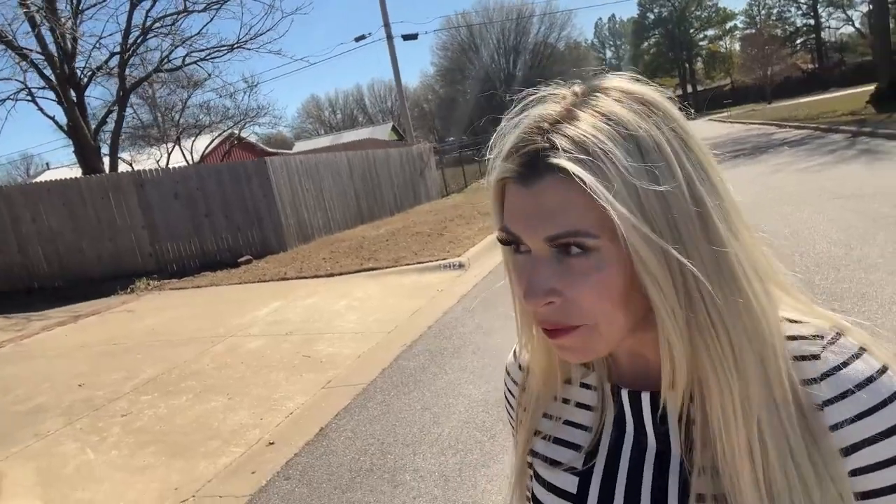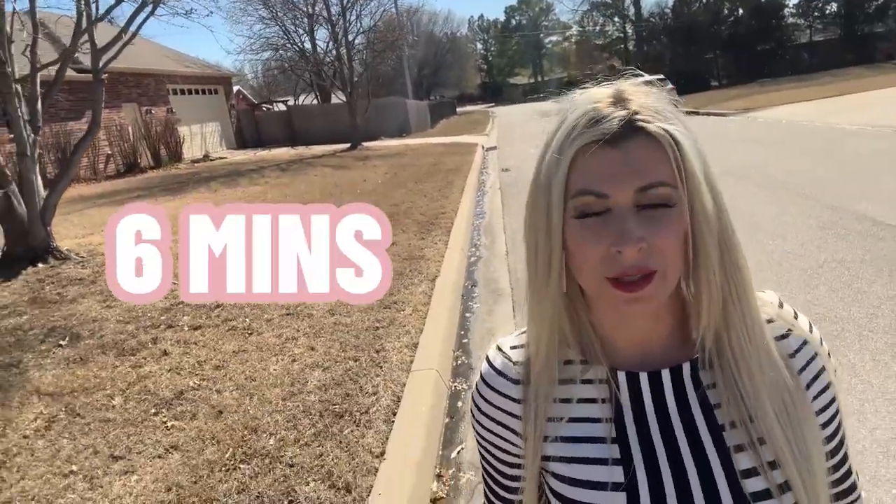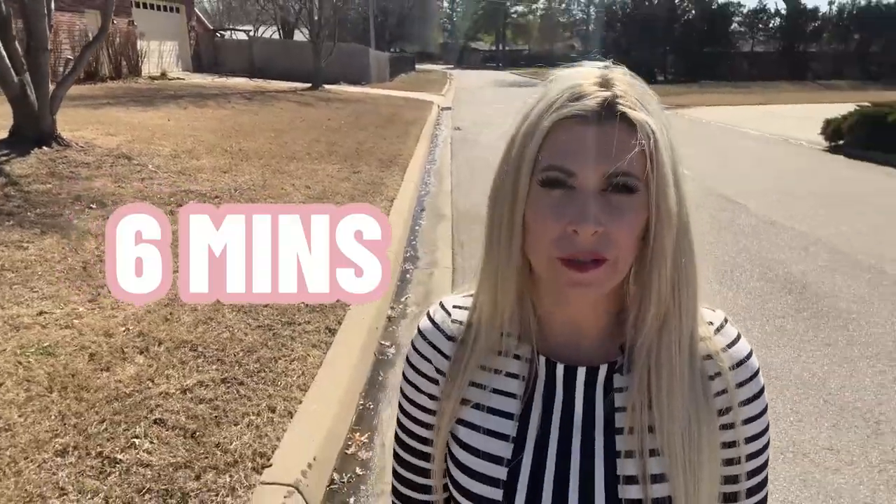This house is a bit further out, but it is still close to the Rose District. You could walk there, but it would be a stretch. The other houses we've seen are definitely an easy walk to Main Street. This one's a little further — about a six-minute drive from our first house.